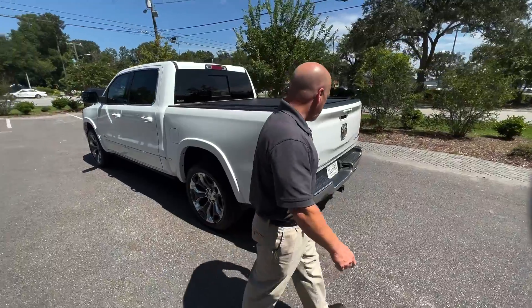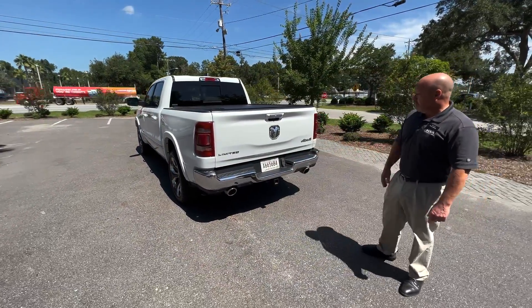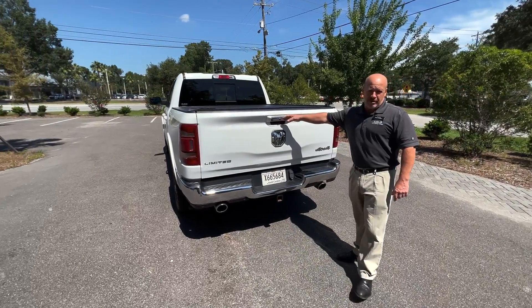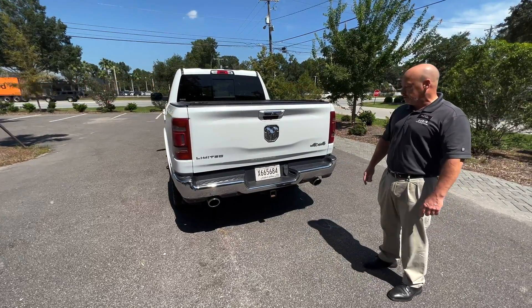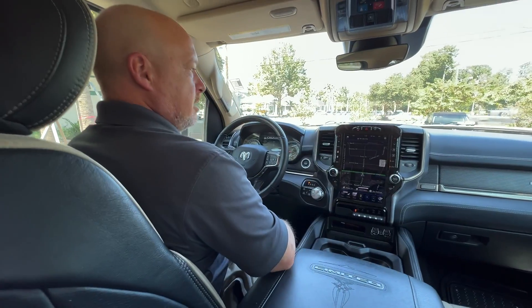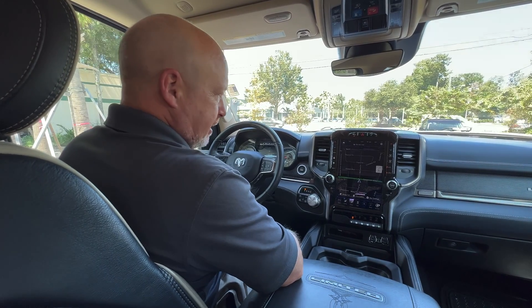The back of the vehicle has your chrome bumper with dual exhaust. It's got your tow hitch with the backup camera. Anyone who owns a truck knows that a camera comes in handy when you're trying to hook up a trailer to the hitch — it makes it as simple as that.